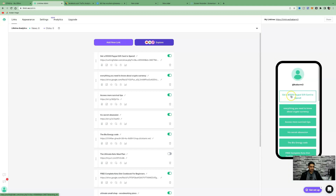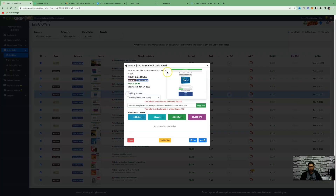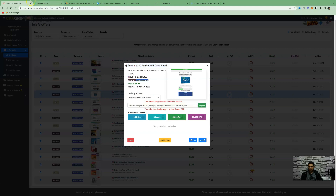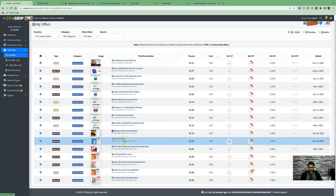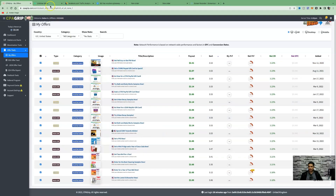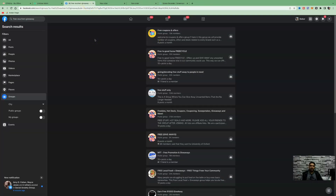You can see the offer 'Get a $1,000 PayPal gift card to spend' is now applied. Repeat the process — for example, 'Grab a $750 PayPal gift card.' Copy that, add a new link, paste it in. You can choose as many offers as you wish — get a PS5, a mini fridge, a year of Coca-Cola, Taco Bell for a year, and many more. Once you've embedded all your offers, click Share to get your Linktree link — copy and save it.